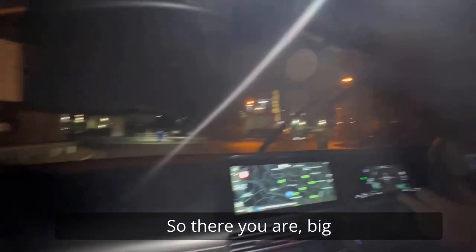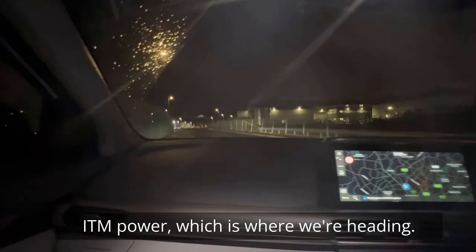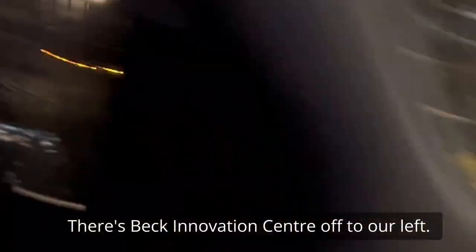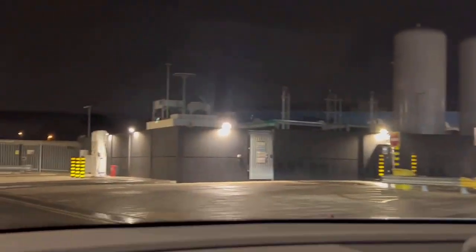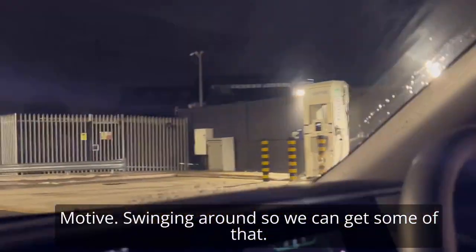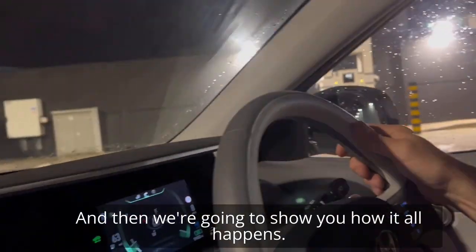There's a big incinerator there — Viola's finest — and then you go off to the left. ITM Power is where we're heading. There's the Beck Innovation Centre off to our left and here we are. One refuelling station with a selection of energy sources, and we're off to the hydrogen which is just here — Motive. Swinging around so we can get some of that and then we're going to show you how it all happens.